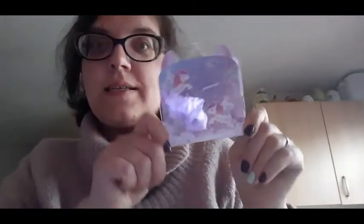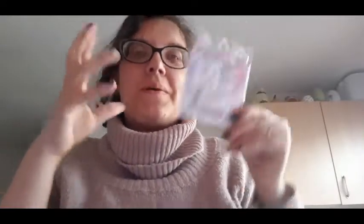Next we have some stickers - Dream Pastel stickers. Fantastic! I love getting these stickers because they're so tiny. I'll use these for my craft making. I'm not going to get them all out because they're that small - I'll end up losing them. You get like four in the pack.